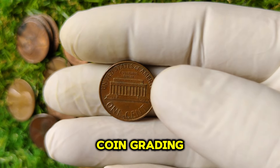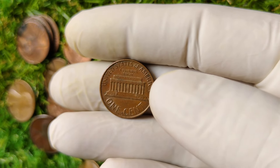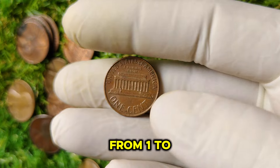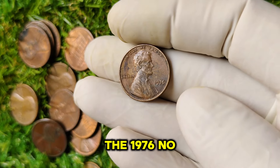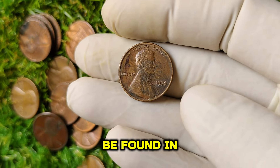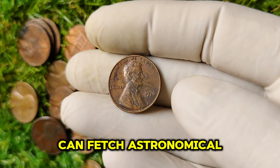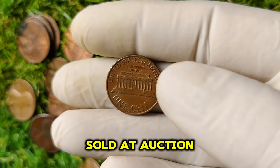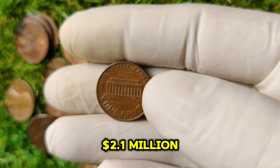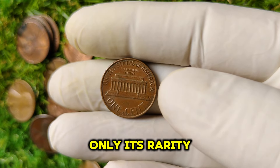The condition of a coin is critical in determining its value. Coins are graded on a scale from 1 to 70, with 70 being a perfect coin. The 1976 no-mint mark Lincoln penny can be found in various grades, but those graded 65 or higher can fetch astronomical prices. A penny in mint state condition sold at auction for a whopping $2.1 million just a few years ago, reflecting not only its rarity but also its pristine condition.